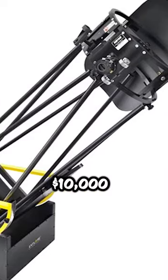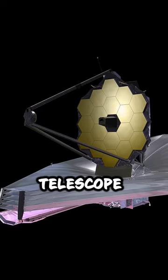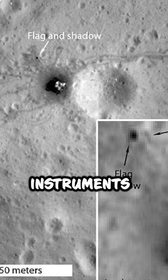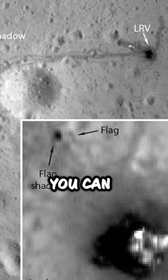This telescope you can buy for $10,000 has a half-meter mirror. The $10 billion James Webb Telescope has a main mirror of 6.5 meters. So the answer to our question is no. But if you send instruments like LRO into lunar orbit and take closer shots, you can see them.